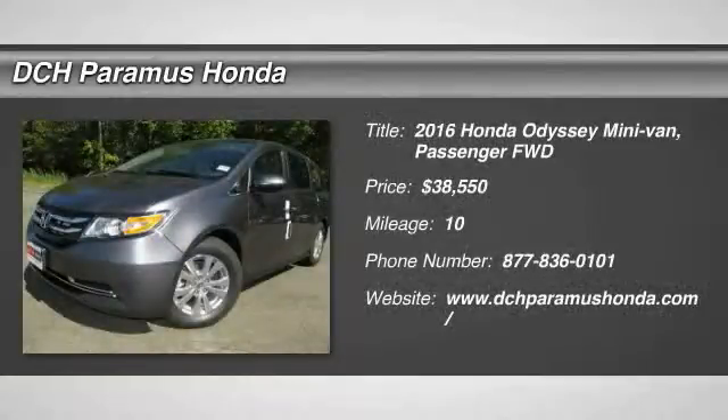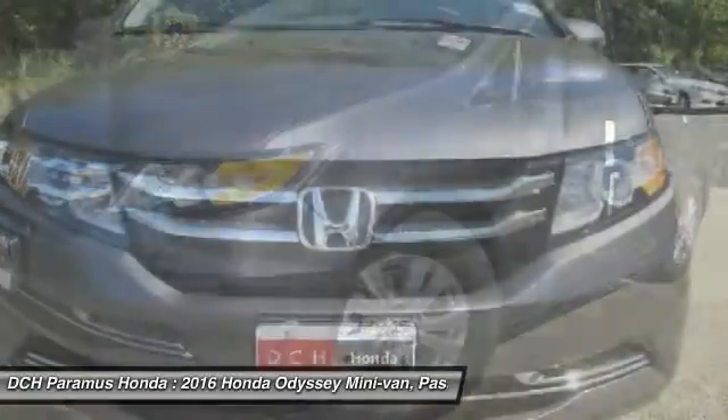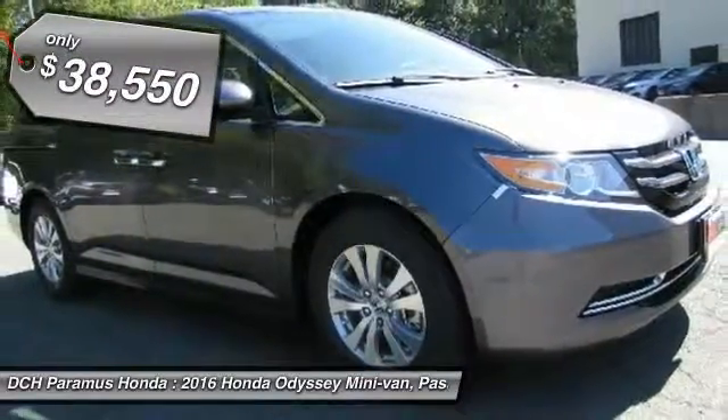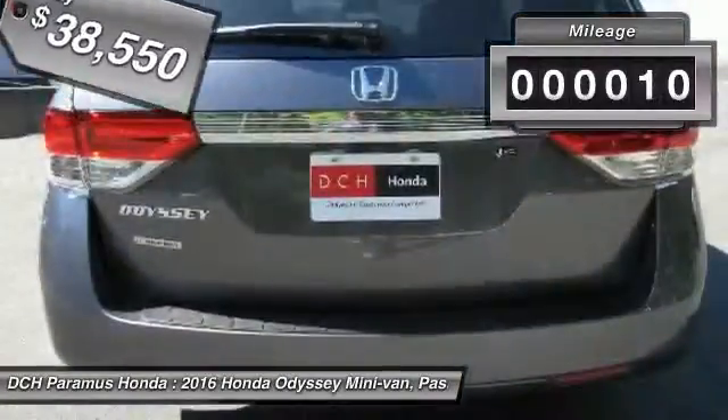The 2016 Honda Odyssey. The Honda Odyssey is a showcase of distinguished style, captivating technology, and advanced safety features — a must for all families, priced below $40,000. This vehicle has less than 100 miles.